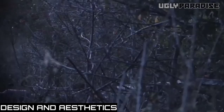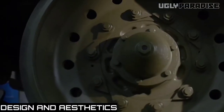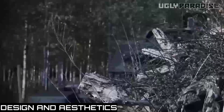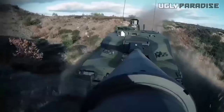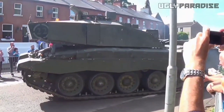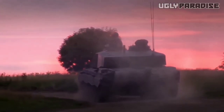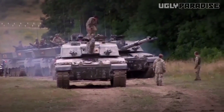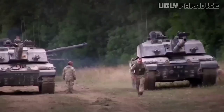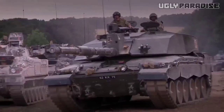Design and aesthetics. The new Challenger 3 boasts a captivating exterior design that exudes muscularity and aggressiveness, paying homage to the iconic Challenger series. It features a bold and chiseled body with a wide and low stance, giving it a powerful presence on the road. The design language emphasizes sharp lines and sculpted surfaces, contributing to its aggressive aesthetics.